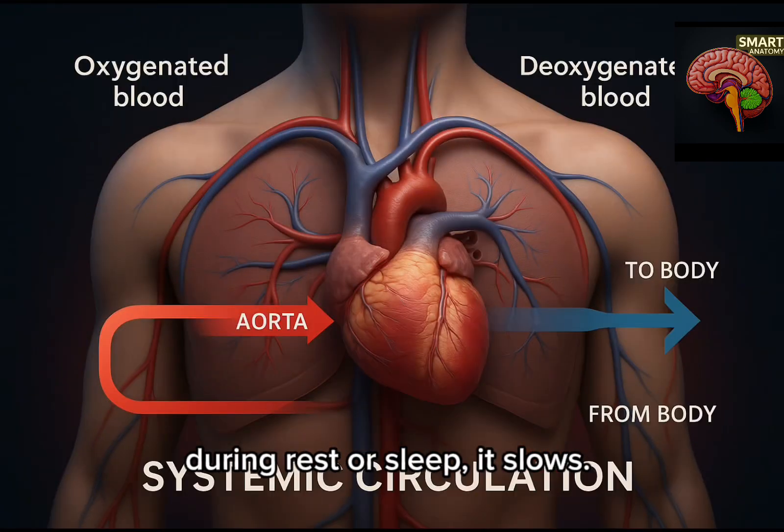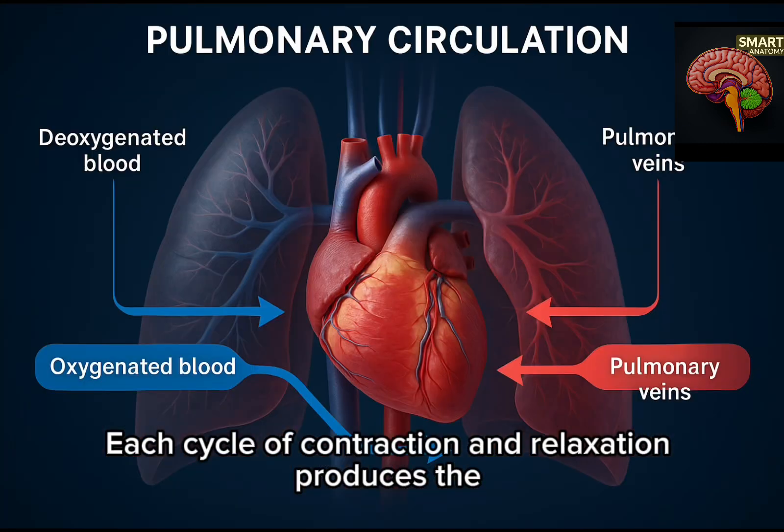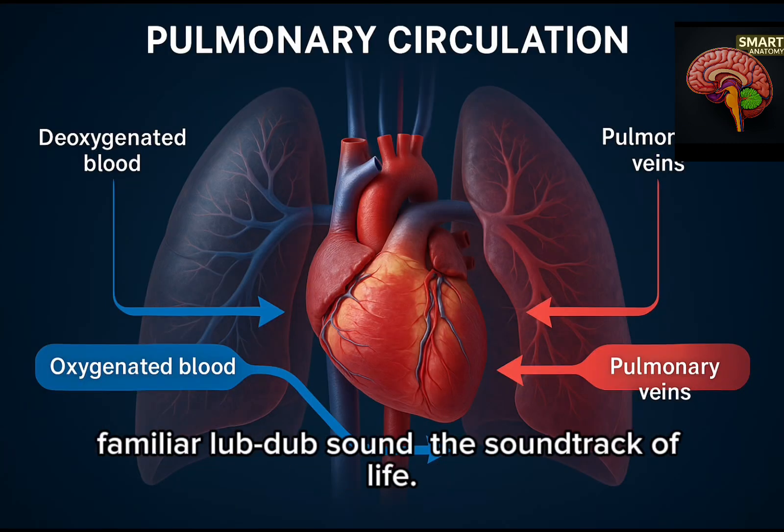During rest or sleep, it slows. Each cycle of contraction and relaxation produces the familiar lub-dub sound — the soundtrack of life.